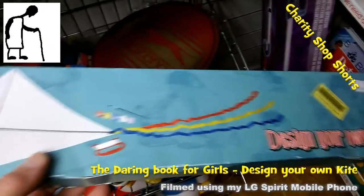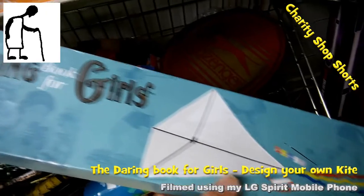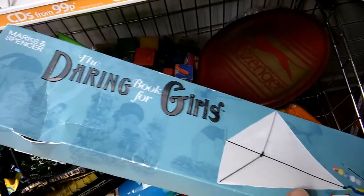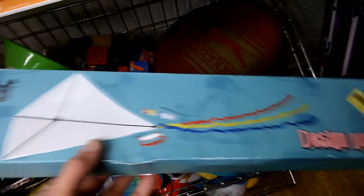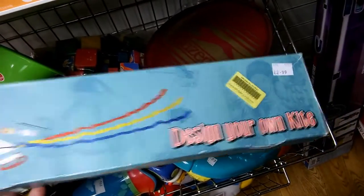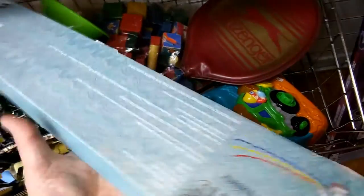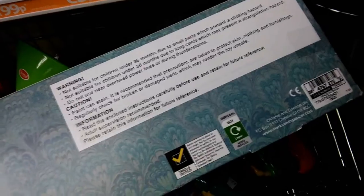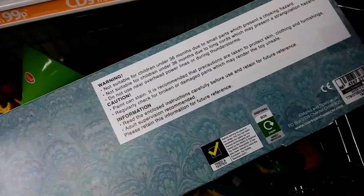Hi guys, Charity Shop Shorts, where I show you something that caught my eye but I didn't buy. It was a kite. Lots of reasons for not buying this — I've got loads of them. I've got about a dozen in the back of the car just waiting for the right sort of weather.